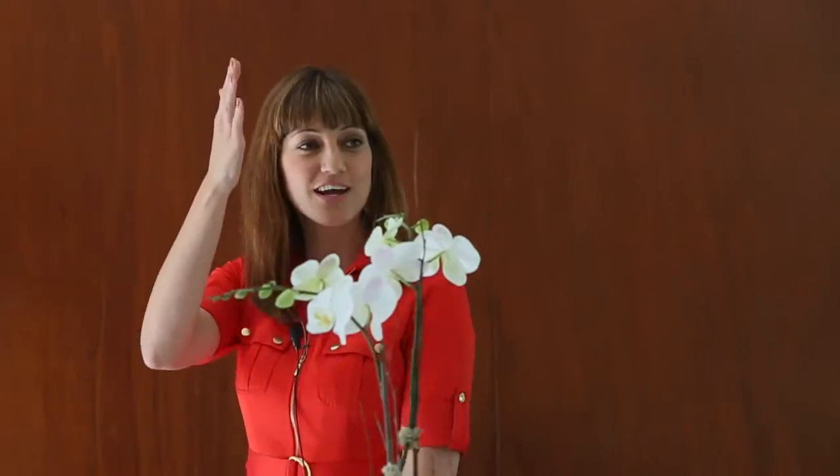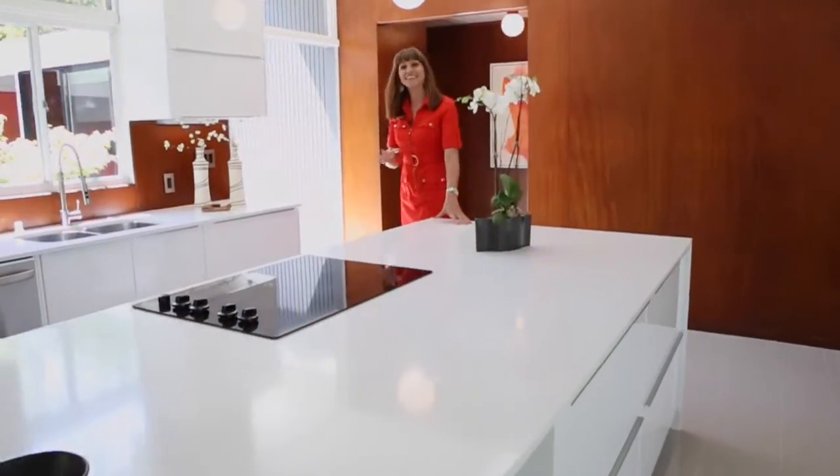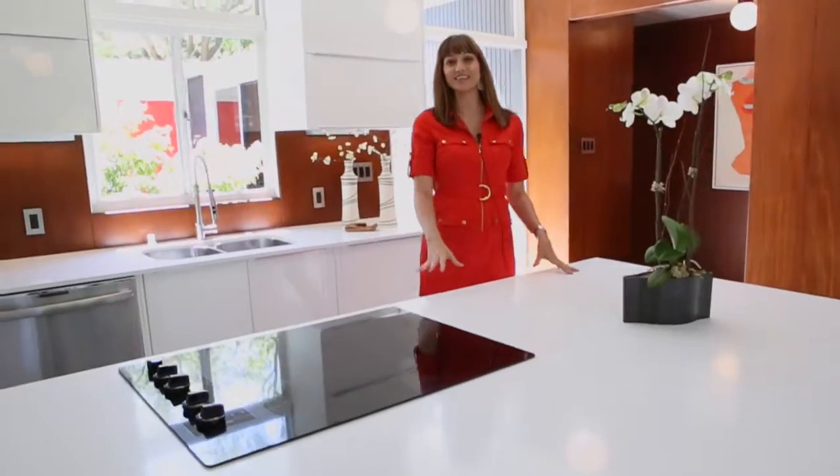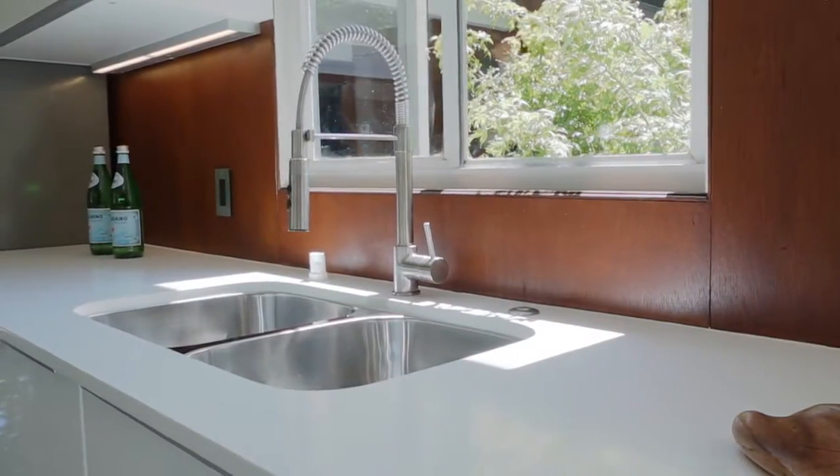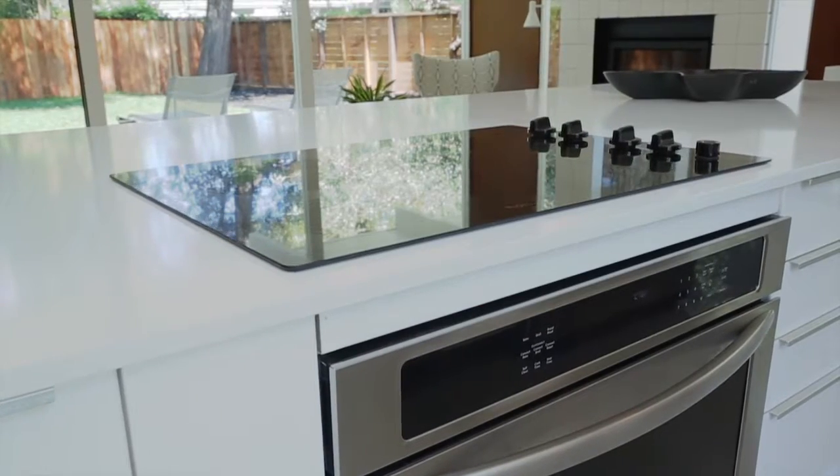Normally in Eichlers you'll see a wall dividing the kitchen and the living area. What we've done here is taken out that wall and massively opened up the space to create a much lighter and brighter environment.